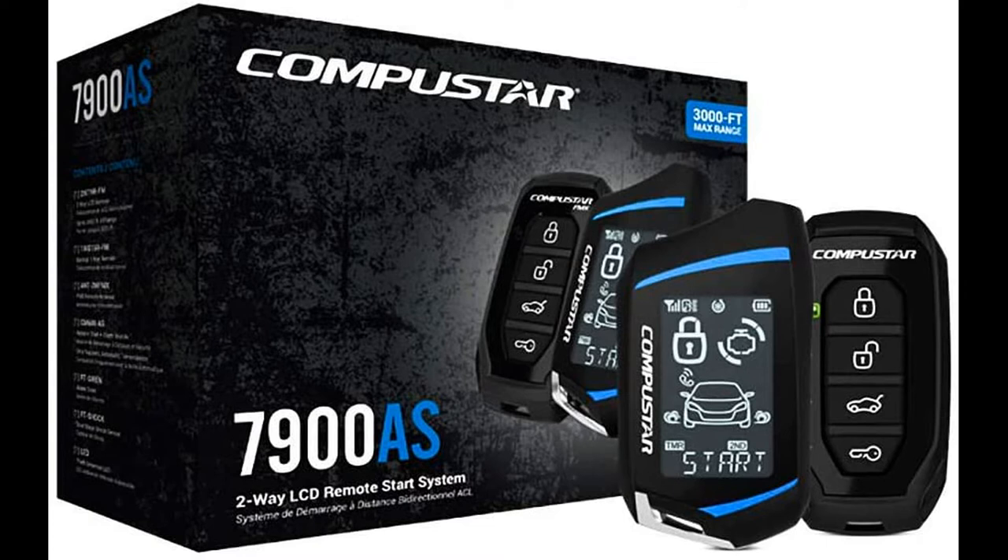Two-way is the only way — start your vehicle with confidence using Compustar two-way remotes, which provide visual and audible confirmation when your commands are sent successfully. With intelligent security sensors, this system is capable of adding door, hood, trunk, and impact sensors all around your vehicle to detect intrusion.